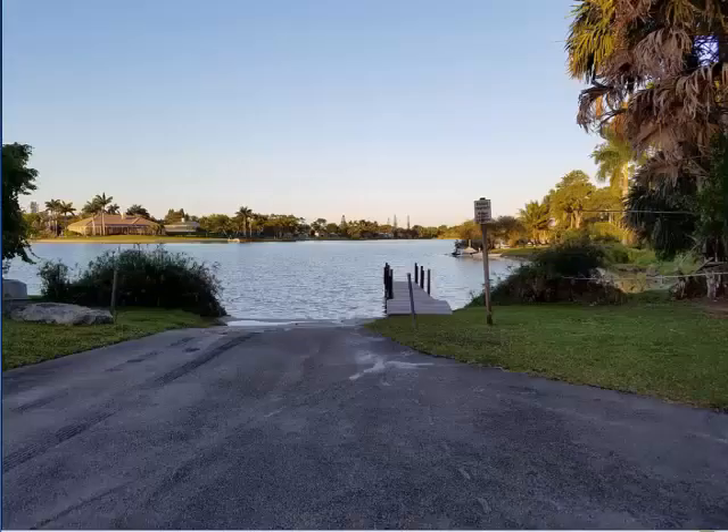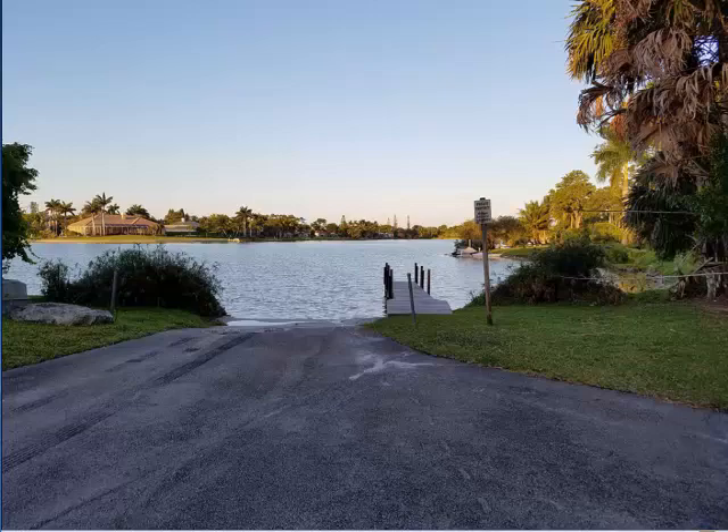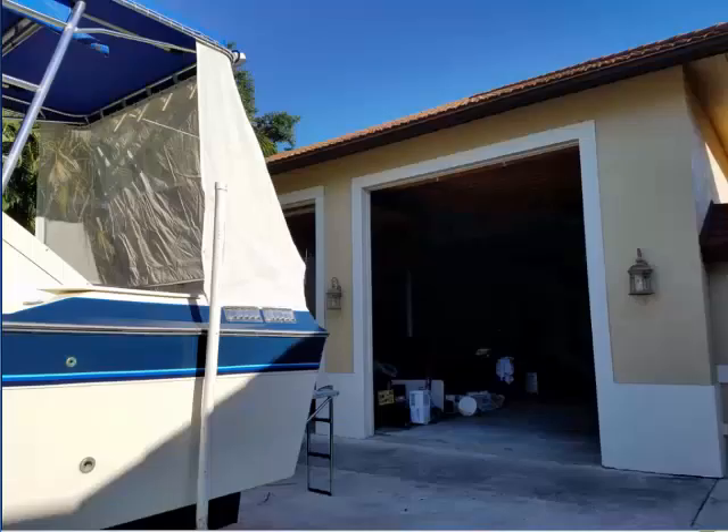Every time we bring the Numb home, we back her into the neighborhood freshwater lake and run all of her systems for 15 minutes to flush out the salt, so she's held up like a freshwater boat. Then we park her in this garage — which we call the Numb House because it was built especially for her — and there she stays, safe from the elements, until the next adventure.